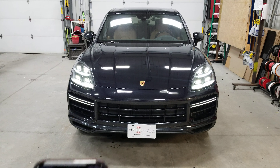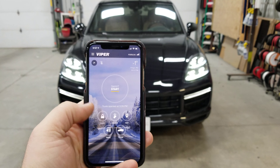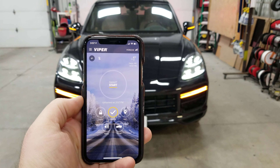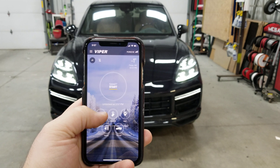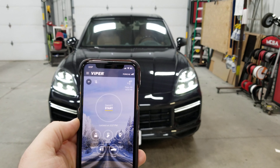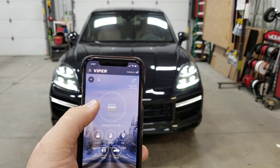This is what it looks like — this is called Viper Smart Start. What's nice is we can unlock the vehicle on here. As you can see it tells us on Smart Start that it unlocked, as well as flashing those lights. The lock button locks those doors. As you can see it is very, very quick — response time on Viper Smart Start is really fast.